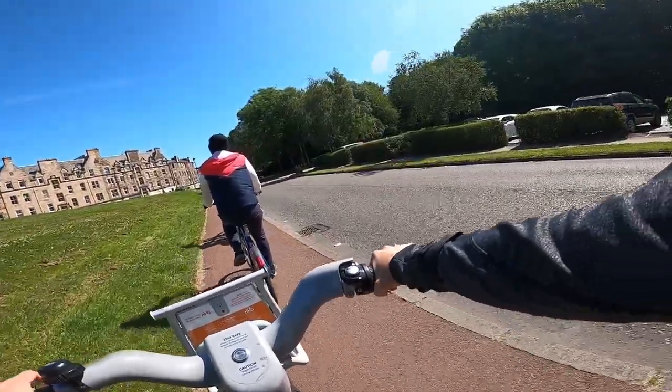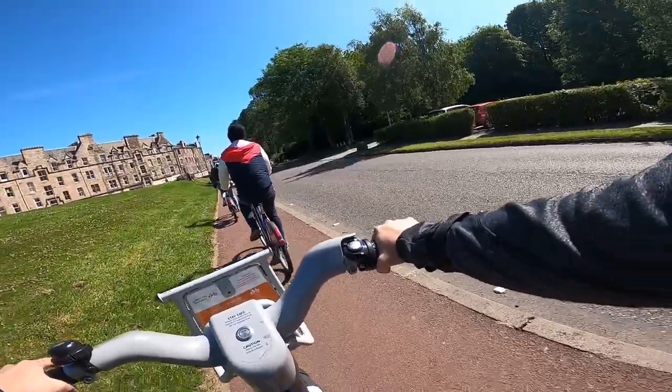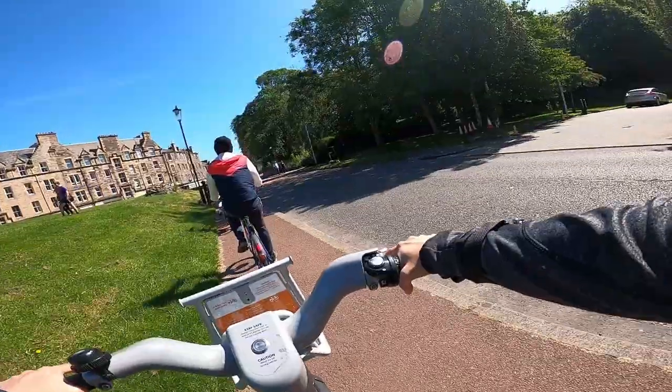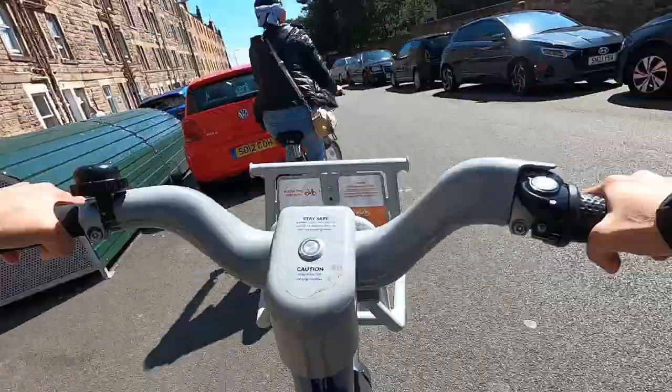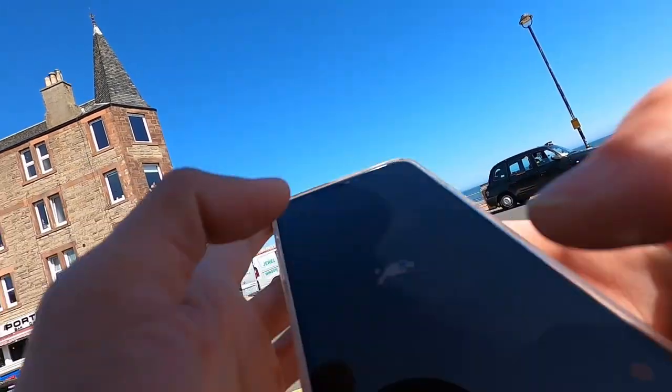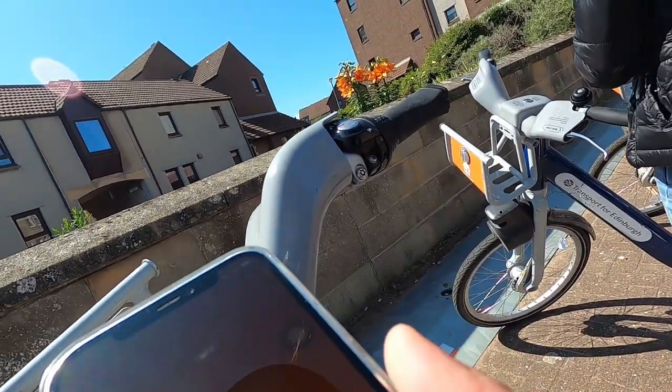You can return your bike to any station at any time — the closest available docks are shown in the app. Push the bike into the dock until it's locked. The front light will turn green and the bike will make a confirmation sound. Check for confirmation in the app, and it will also tell you a little more about your journey.